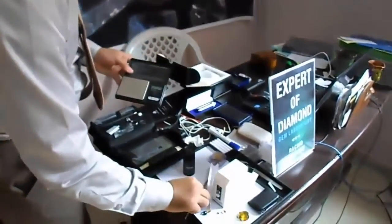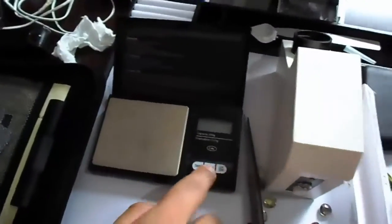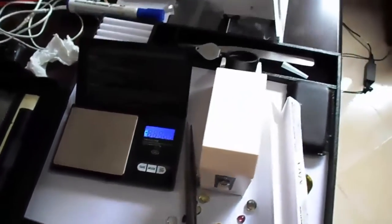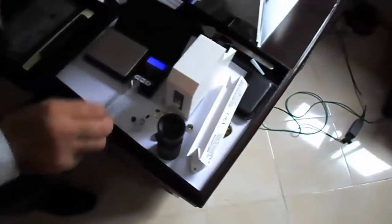We also use this instrument — a color balance — to know the weight by carat. For example, we can change the parameter and the unit. For stones, we measure the weight by carat. This stone is 2.85 carats — sorry — the weight by carat is 1.45.